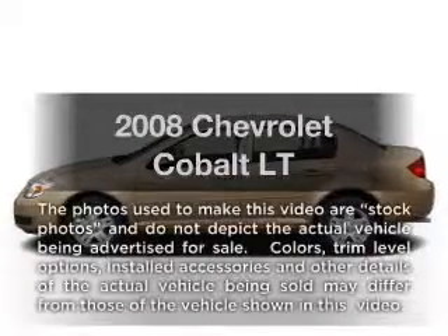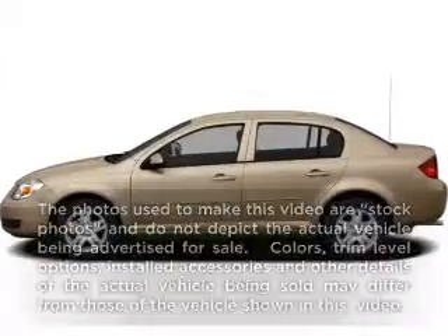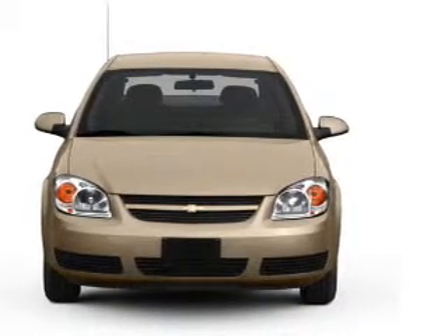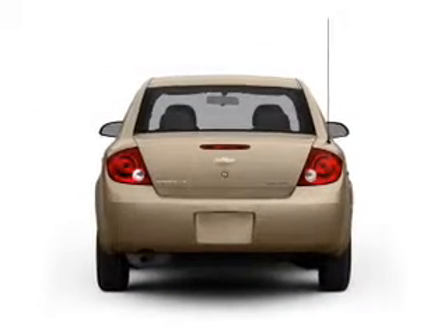Get noticed in this 2008 Chevrolet Cobalt. If you're looking for a first-rate auto, this one could be yours today. With an efficient four-cylinder engine connected to a smooth shifting transmission.